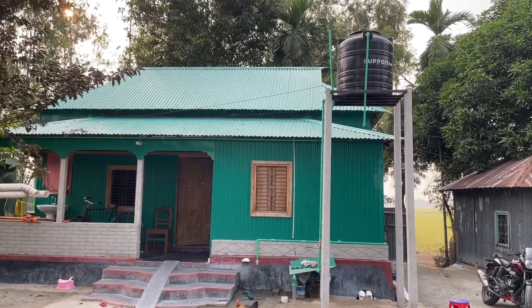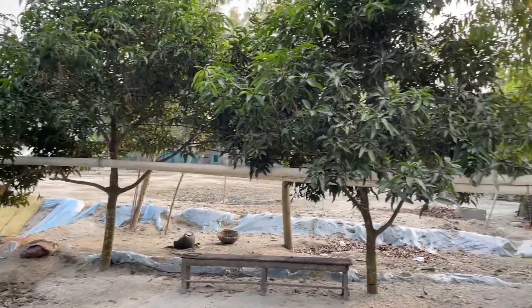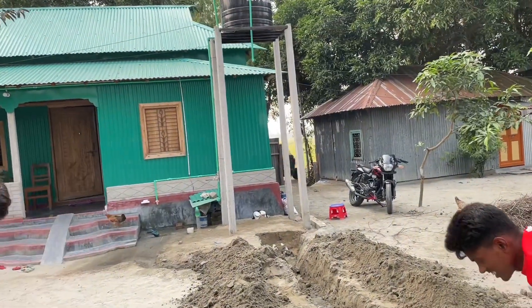Soto Family Zaharjani Aanek Shundor Dizaiyan Dekhati Gora. This is a beautiful design for a small family — with 2 rooms, 1 bathroom, and 1 kitchen. The other family Zaharajani Aanek Shundor Dizaiyan Dekhati Gora.